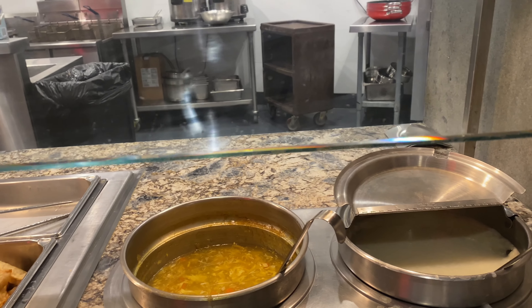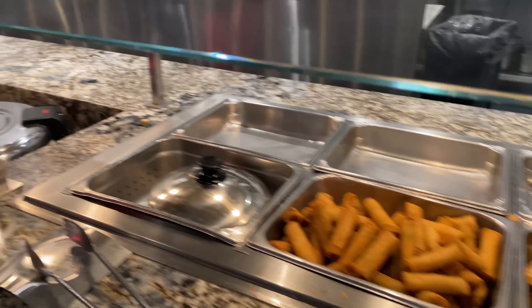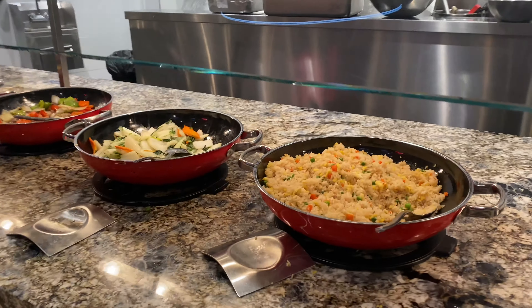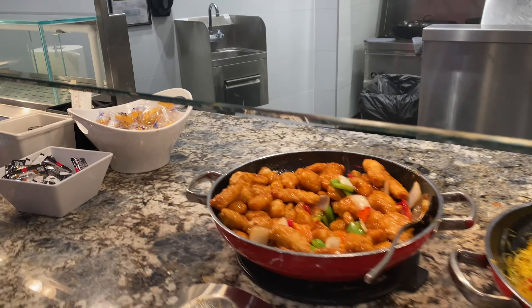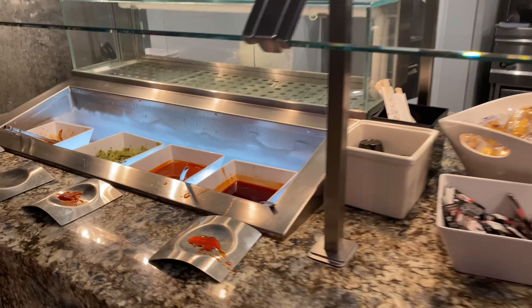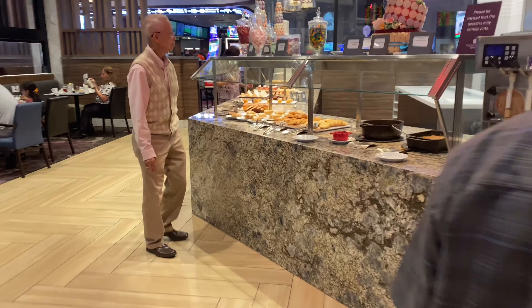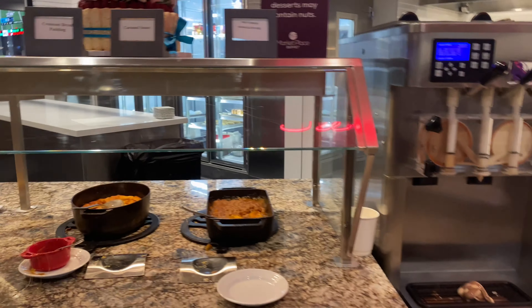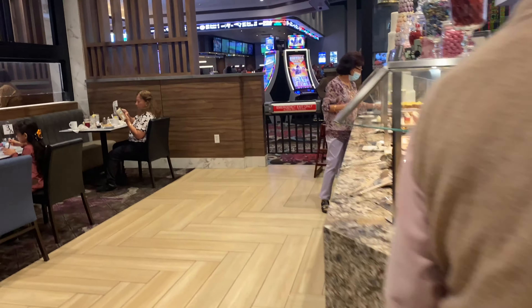This is the Asian side area. We have a lot — it's not a spectacular buffet but there is a lot of variety. There's even more over there. And then there's ice cream — the ice cream area.